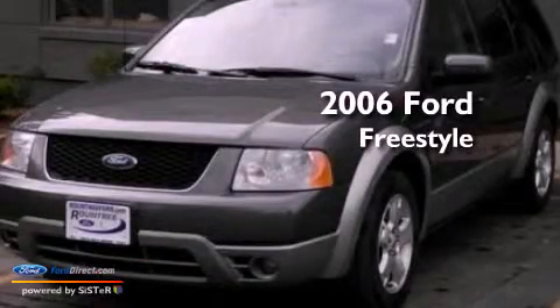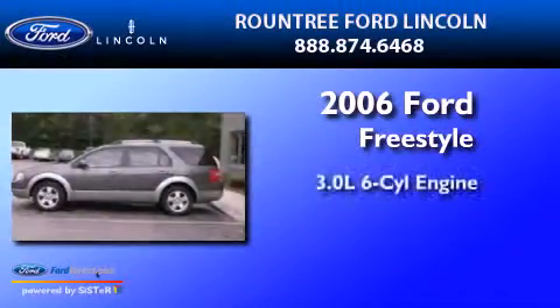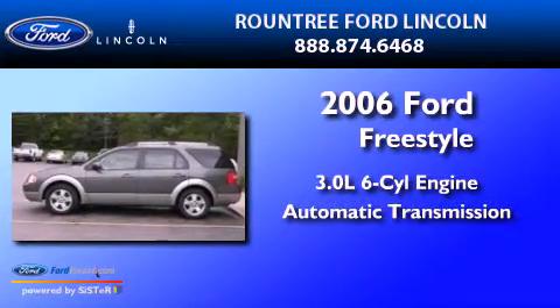This is a 2006 Ford Freestyle. It has a 3.0-liter six-cylinder engine and an automatic transmission.